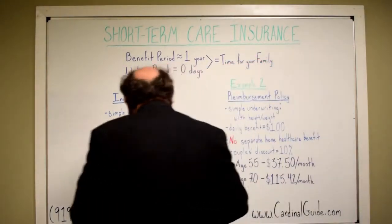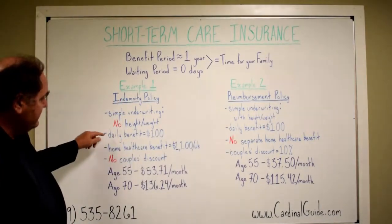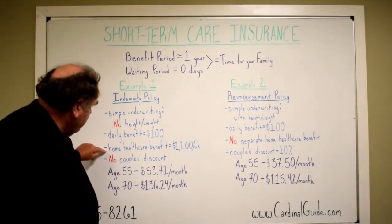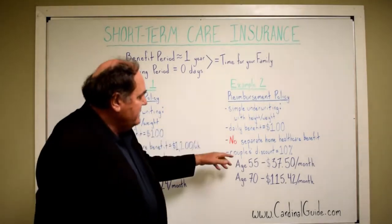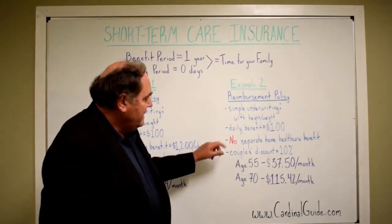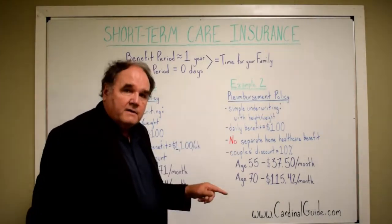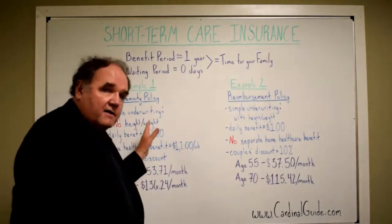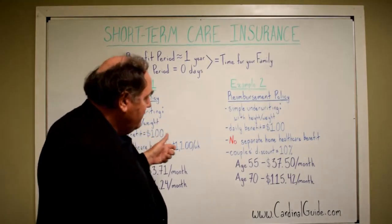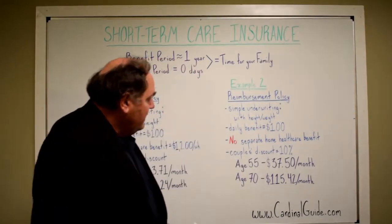Now we're going to compare these two policies. This one is more comprehensive than the one on the right. For starters, it has a separate benefit for confinement and then in-home health care. Whereas this policy lets you use the same $100 a day for 360 days, spending it on either confinement or home health care. This policy has almost $100,000 it can pay out over two years, whereas this policy is not going to pay out more than $36,000 in any given year for care.